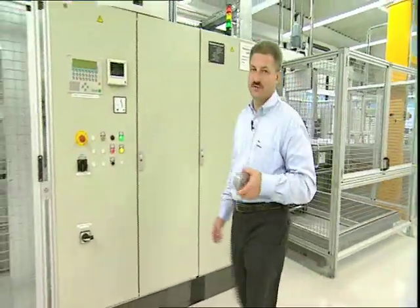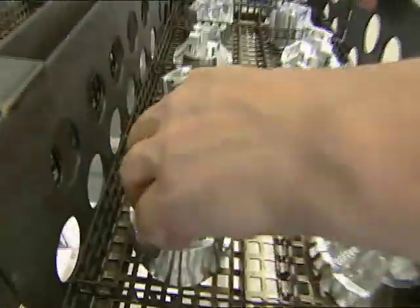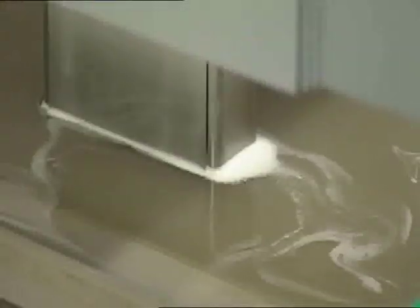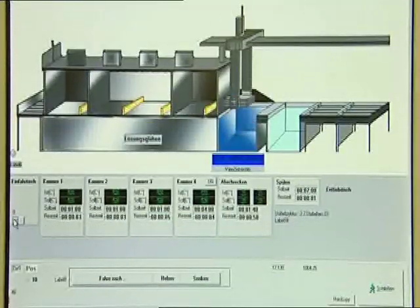Here we are in the production facilities of race pistons. A very important issue for race pistons is high hardness and stability. This is achieved in a very special heat treatment process. The blanks pass through an oven where they are heated up to around 500 degrees Celsius and then quenched back down. This appropriately hardens the aluminium alloy. The pros call this process solution annealing.